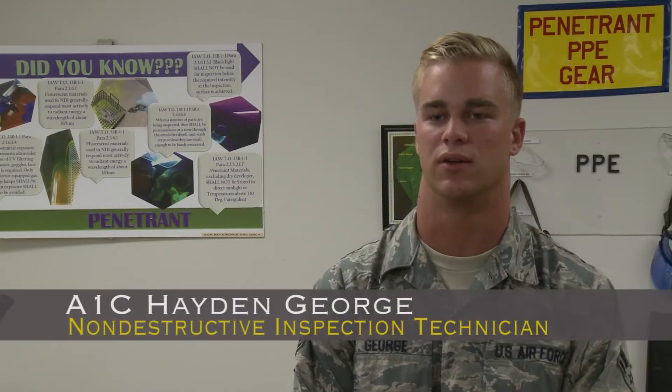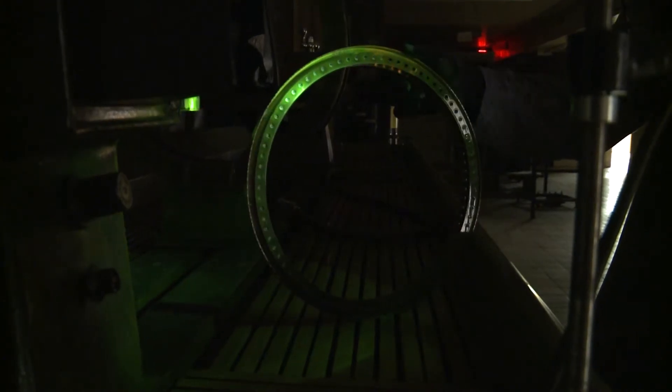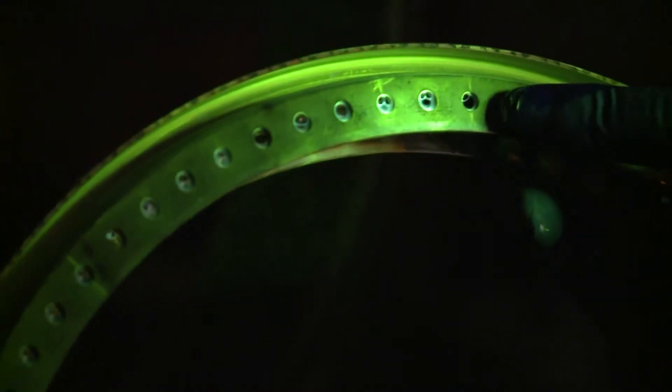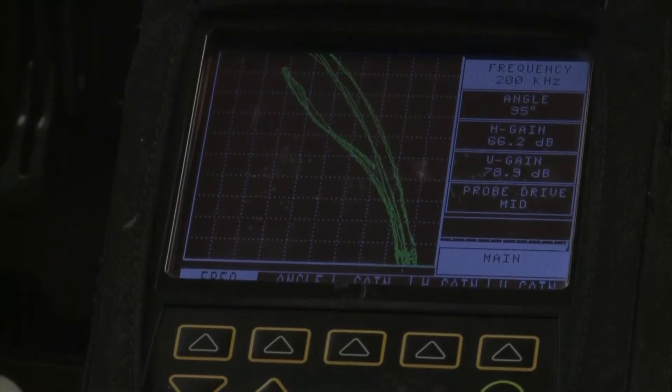We use different test methods and inspection methods to find cracks and corrosion on the aircraft. We use x-ray, ultrasonics, eddy current, fluorescent magnetic particle, and fluorescent penetrant, and we use those to find cracks when there is a scheduled inspection or a possible crack that a crew chief or someone else in maintenance will come across and they need it verified.